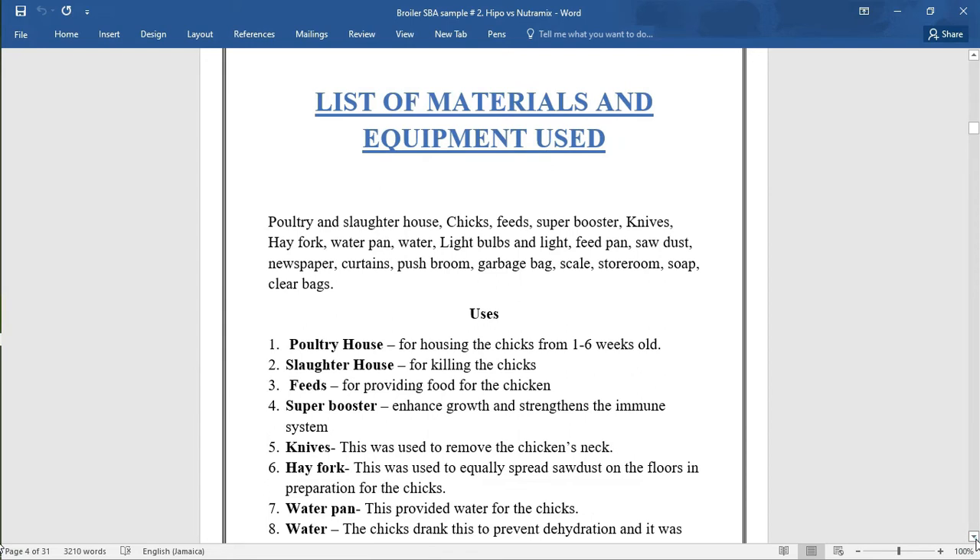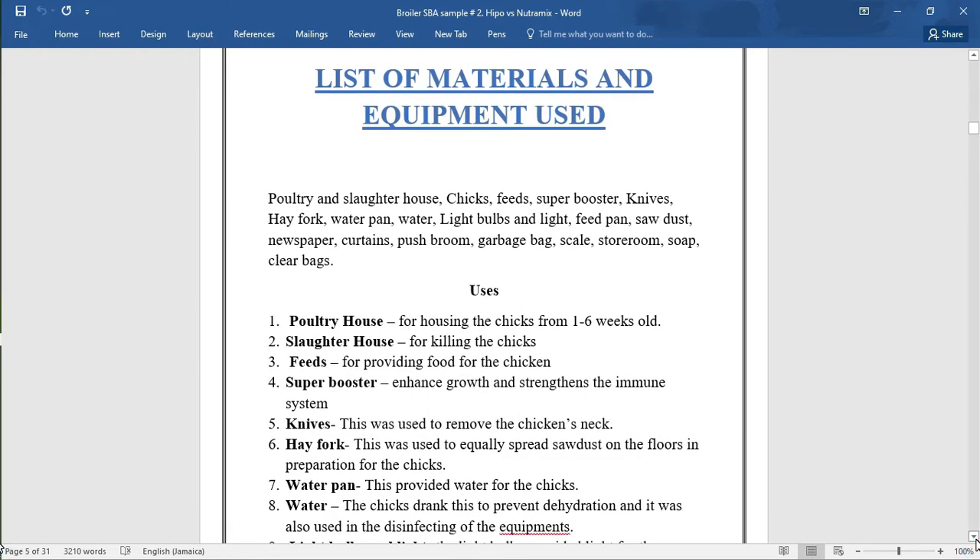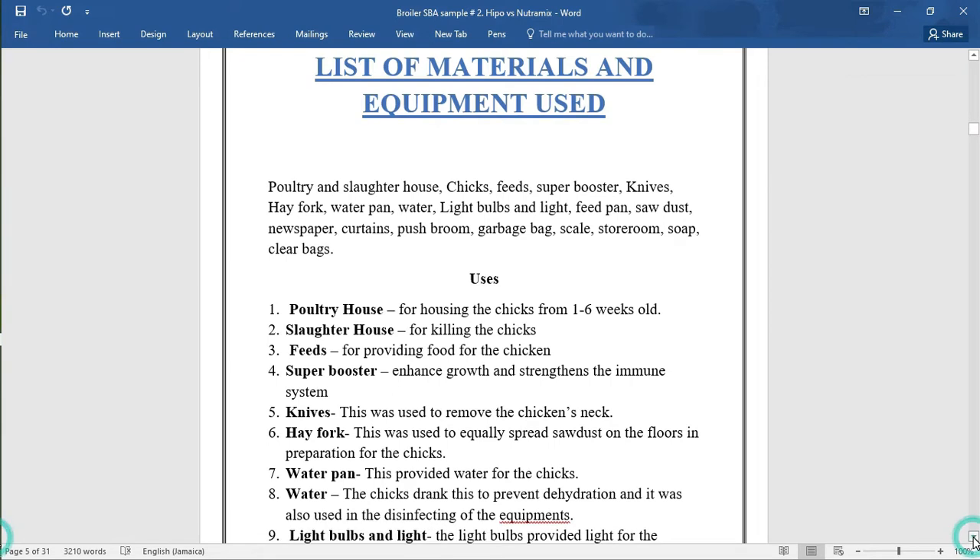For the list of materials and equipment used: poultry and slaughterhouse, chicks, feed, superbooster, knives, a fork, water pan, water, light bulbs, light feed pans, sawdust, newspaper, curtain, push broom, garbage bag, scale, storeroom, soap, and clear bags. The uses are briefly described here.